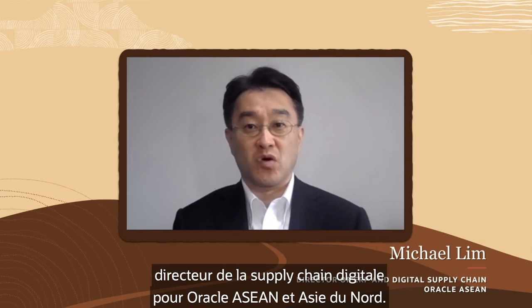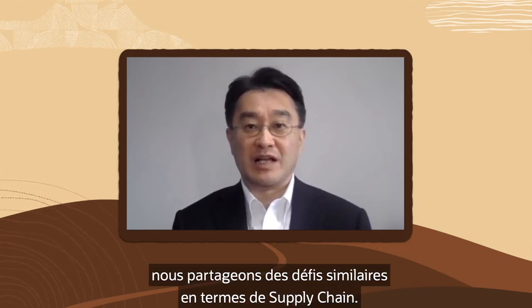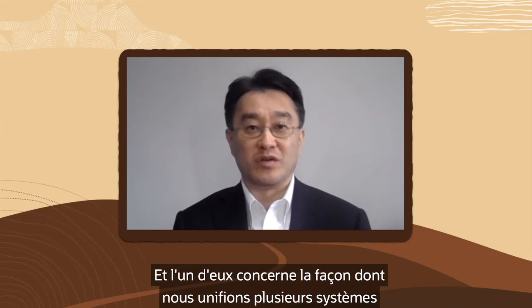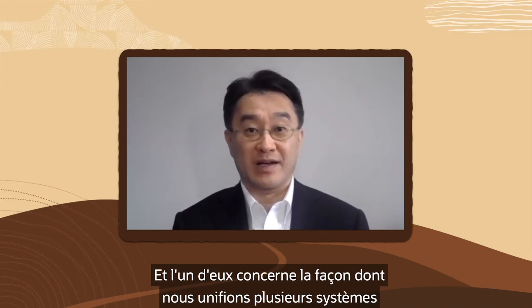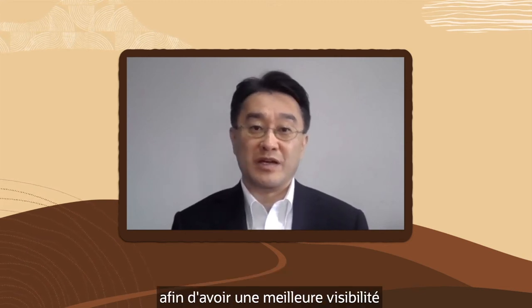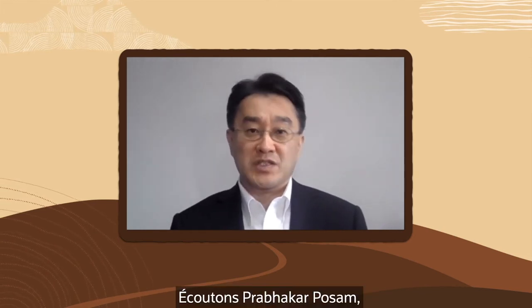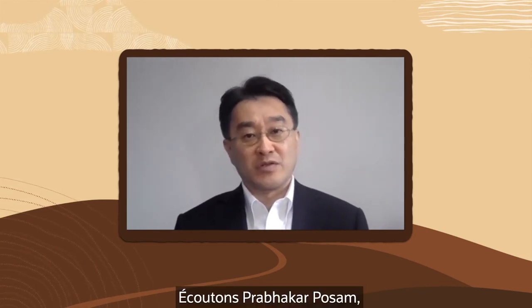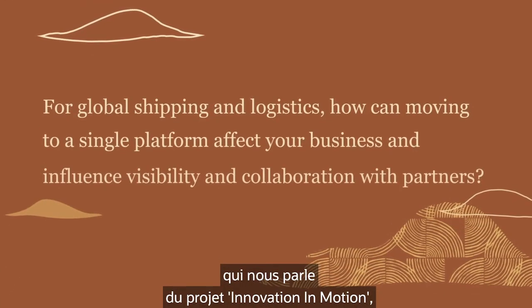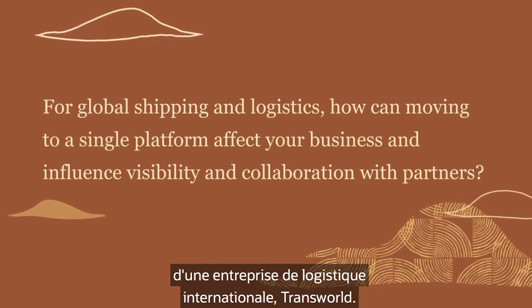Hi, I'm Michael Lim, Director of Digital Supply Chain for Oracle ASEAN and North Asia. Like other markets, we all share similar supply chain challenges — one of which is how to unify multiple systems into a single platform including our partners, so we have better visibility and can collaborate more effectively. Let's hear from Pravaka Possam, Chief Information Officer in Mumbai, as he shares with us the innovation in motion project at global logistics company Transworld.